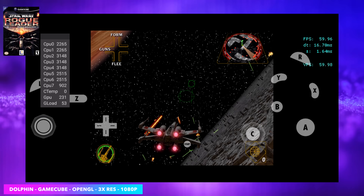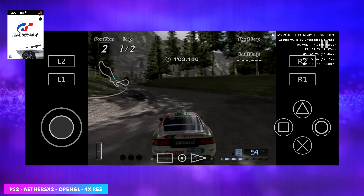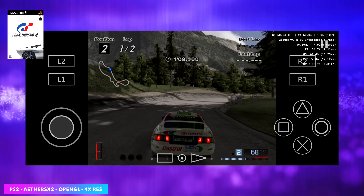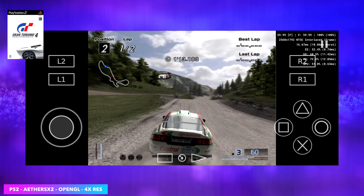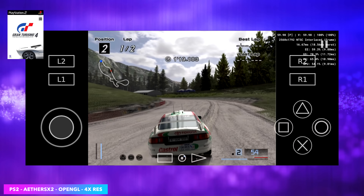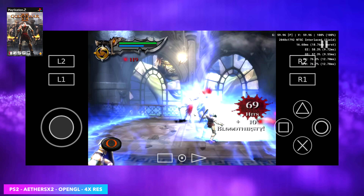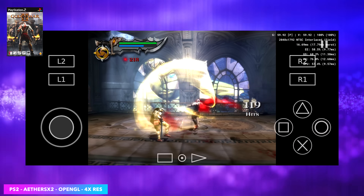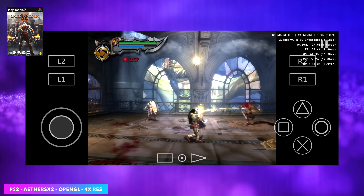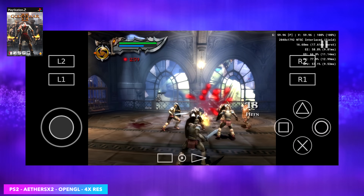Next up we've got some PS2 emulation using AetherSX2, and with both games tested we're at 4x resolution. The resolution readout in the top right corner will change between games due to different aspect ratios. At 4x on an Android device with a nice screen, Gran Turismo 4 looks phenomenal. We also tested God of War 2, still at 4x using the OpenGL backend — no need to swap to Vulkan. You can see we're over 1080p in the top left corner with a constant 60 fps (59.46 — I'm calling it 60). It's super smooth. I've never been able to run this specific game with AetherSX2 at 4x on any Android device.